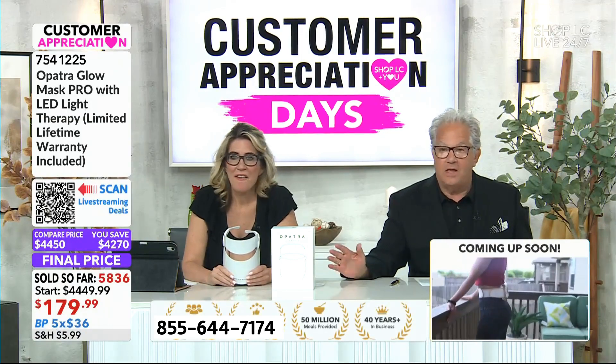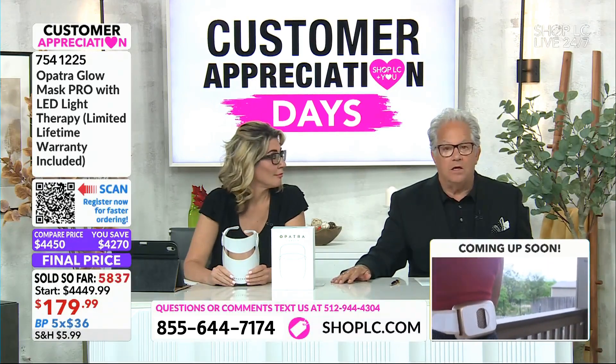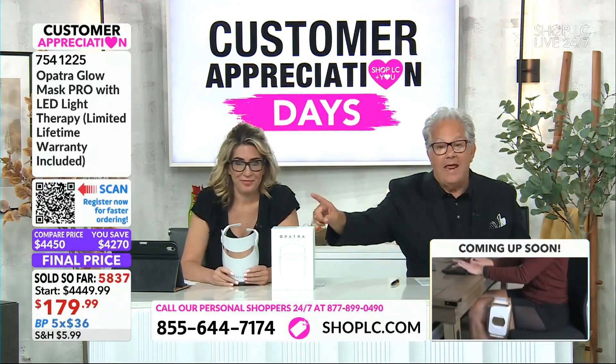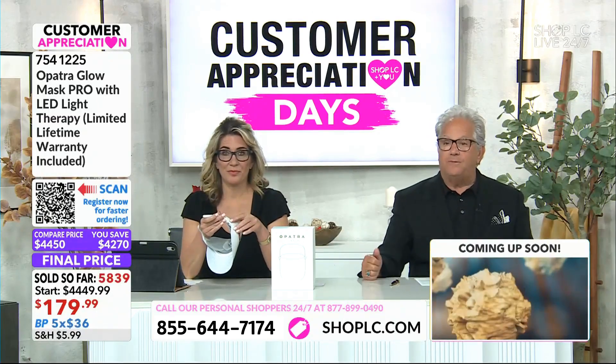I don't think it can get any better than this, but maybe it can. What about a lifetime warranty? What about a service center in Las Vegas that handles our U.S. customers? That's another great thing — a lifetime warranty from Opatra.